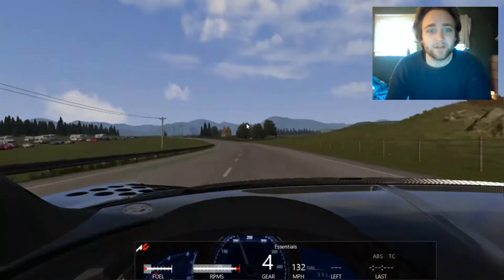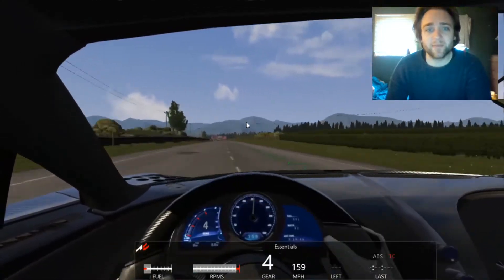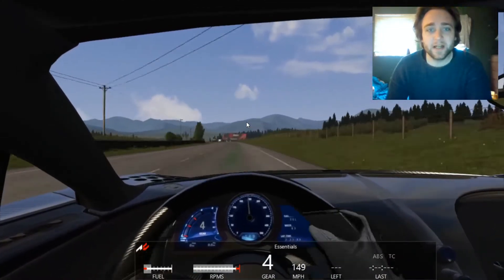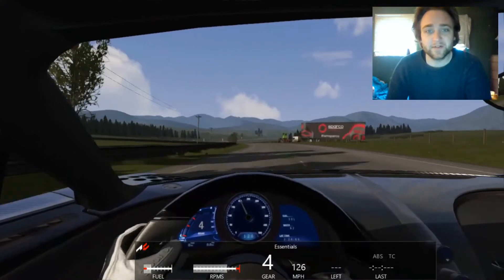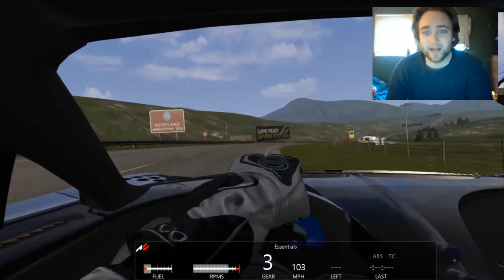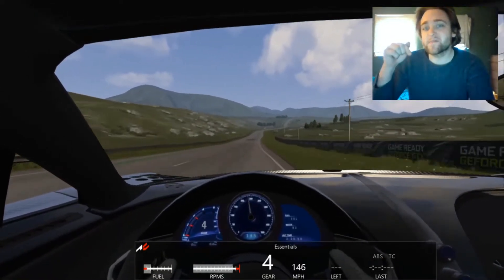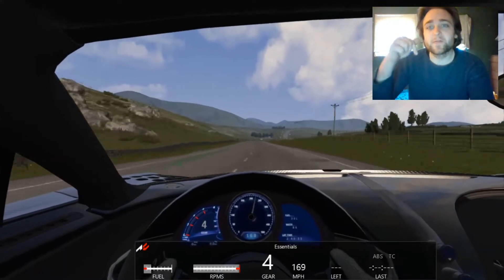I can tell right away we're going to have some problems getting this thing up to 300 — I don't know if that's going to be possible for the video today. This thing is just flying — amazing car, amazing mod, would recommend. That's why I made it in my top five for today's video. Again, I'll leave a link down below for this car.